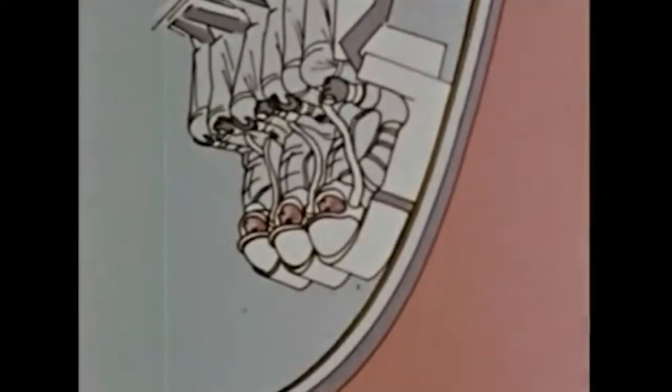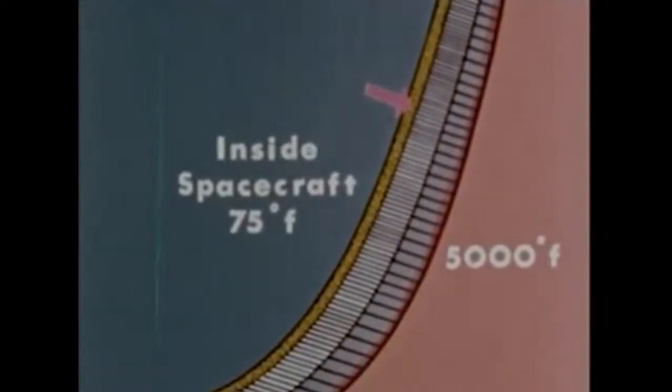On an Apollo lunar mission, the final critical phase begins with fiery re-entry into the Earth's atmosphere. A camera on board an Apollo test mission vividly depicts the tremendous heat encountered by the spacecraft. For nearly 1,000 seconds, as the command module smashes into the atmosphere, it will be exposed to heat which can rise to over 5,000 degrees Fahrenheit. With only inches between their 75-degree cabin and the scorching exterior, astronauts returning from a lunar mission will be protected by a self-consuming ablative heat shield.